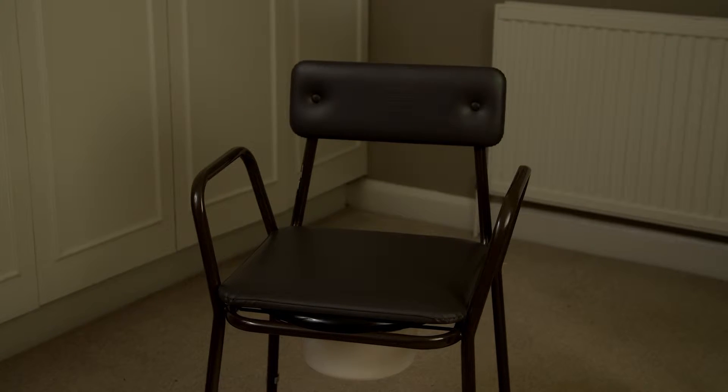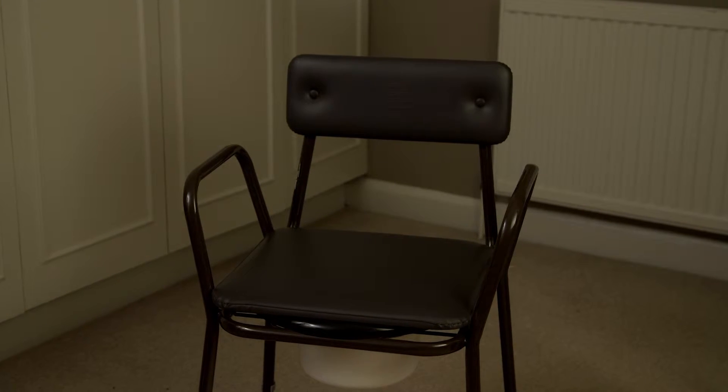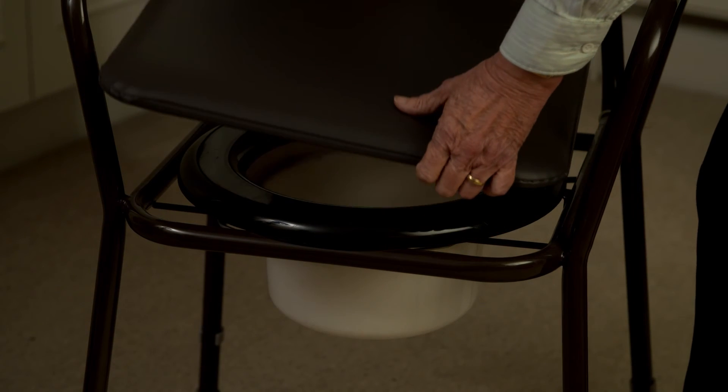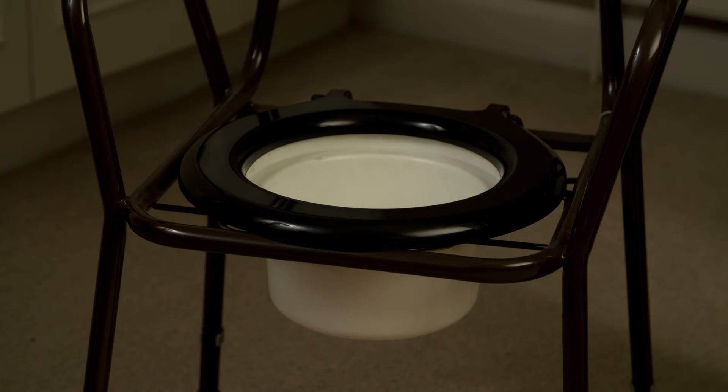A commode is a portable toilet that can be placed next to your bed or in another part of the house for use if you are not able to reach a toilet easily. It looks like a chair with a toilet seat and has a bucket or container underneath which is removed to empty.